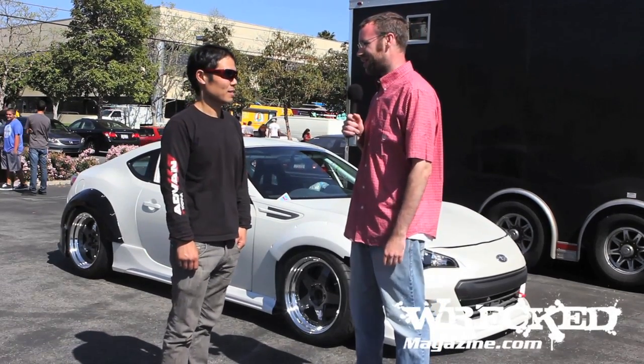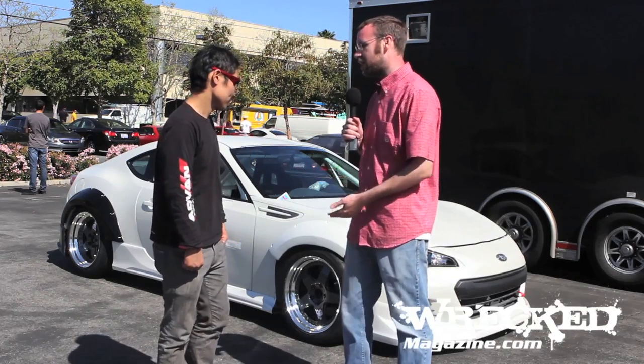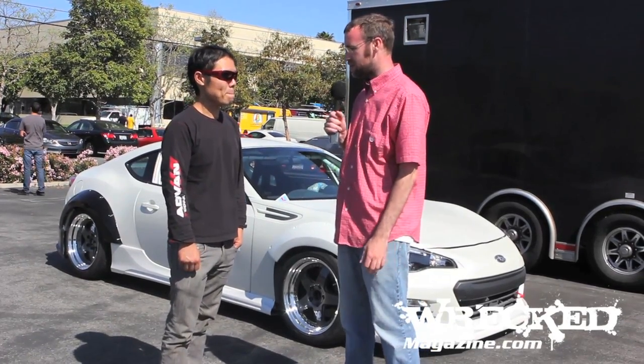We're here with Toshiki Yoshioka with the Subaru BRZ. Let's talk about how this car came together. He had the S15 last year, and now he's moving on to the BRZ.